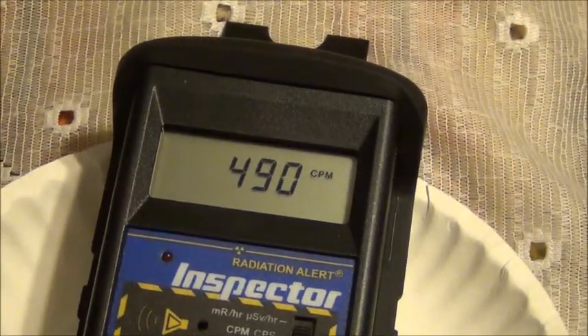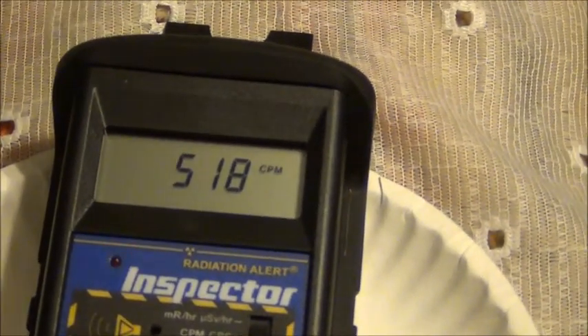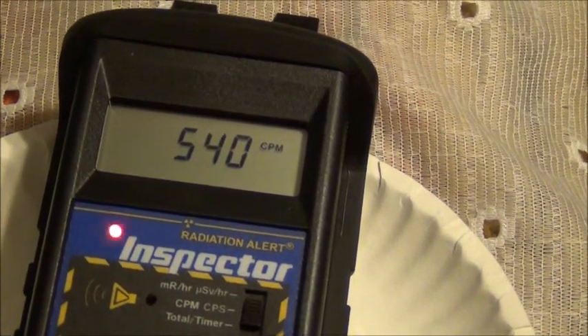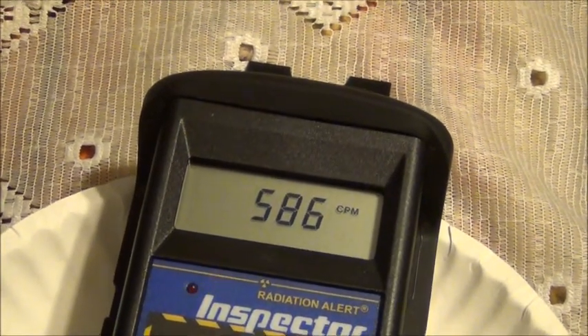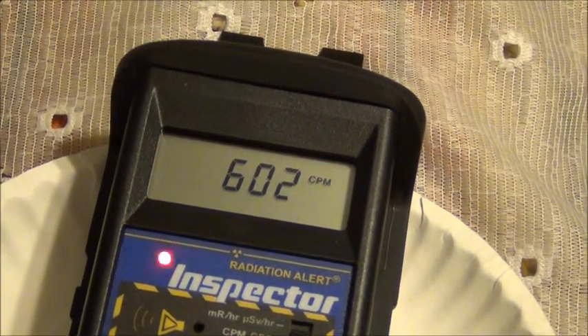This testing and discrimination between filters is demonstrating the type of radiation being emitted. At 25 minutes into the test there is a slight decline in the radionuclide present. We will test this again at 30 minutes, 45 minutes, an hour, and so forth.